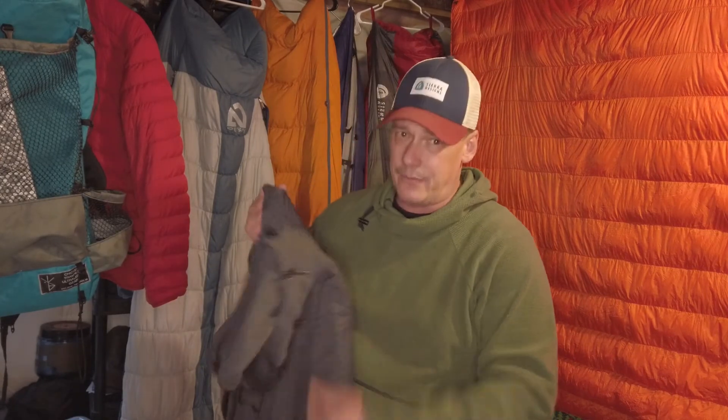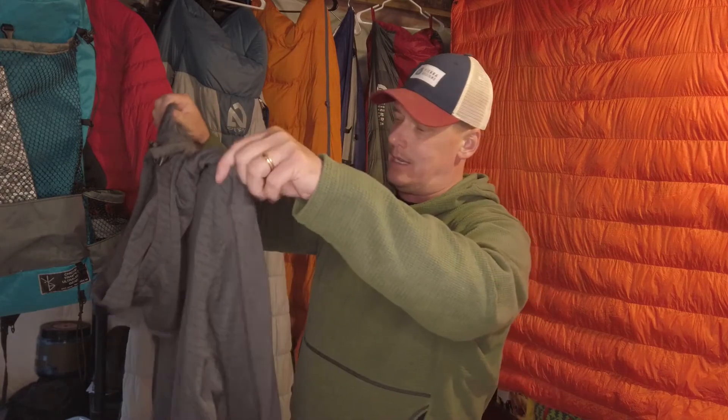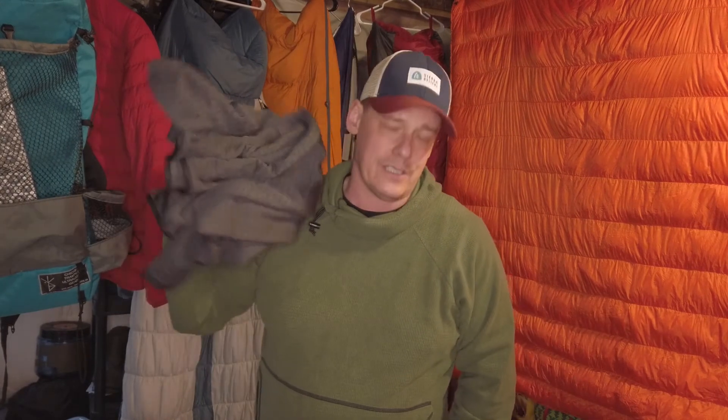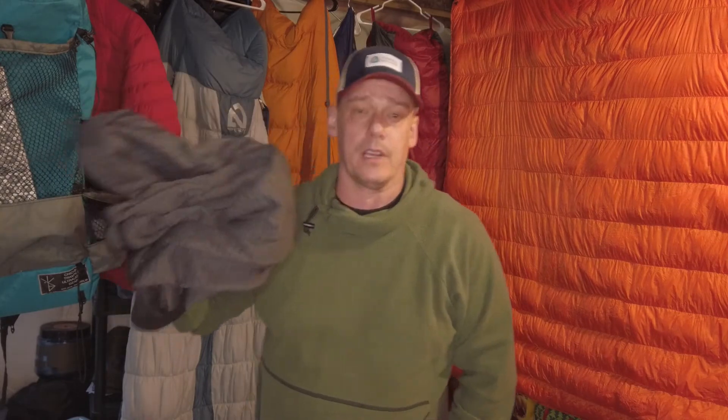This is heavier than the other one — I want to say I measured it at pushing about a pound. So this isn't your ultralight option. But actually, for the price — for $35 on sale right now — you can't beat that. Blackburn hoodie with gaiter: check it out. It was well worth it at $75, and it's really worth it at $35.